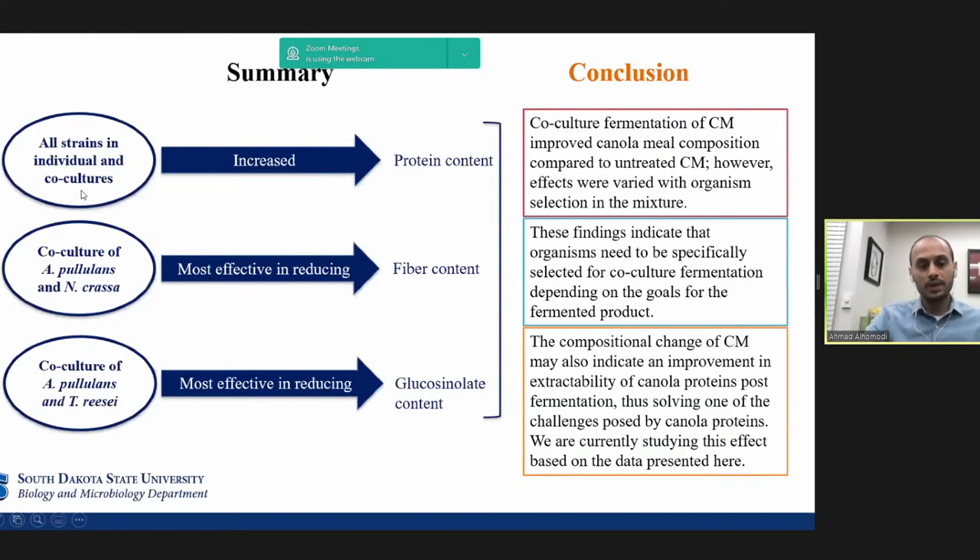In summary, all strains individually and in co-culture increased protein compared to the raw meal. The combination of Aureobasidium pullulans and Neurospora crassa was most effective in reducing fiber content, and the co-culture of Aureobasidium pullulans with Trichoderma was most effective in reducing glucosinolate. In conclusion, co-culture fermentation improved canola meal composition, but that improvement differs based on fungal combination, so the selection of microbes needs to be based on the goal of the final product.